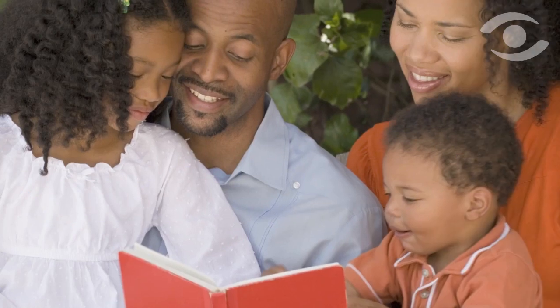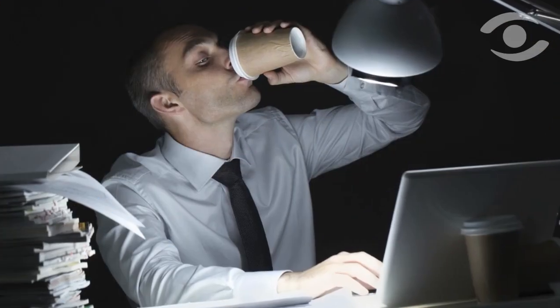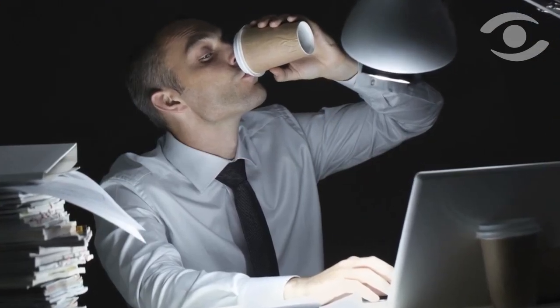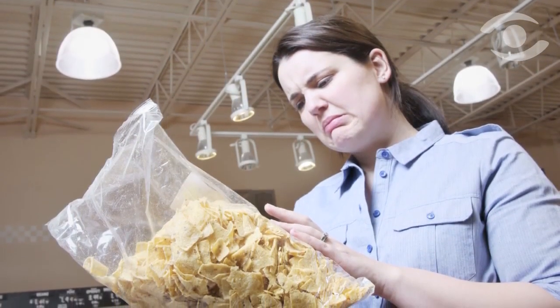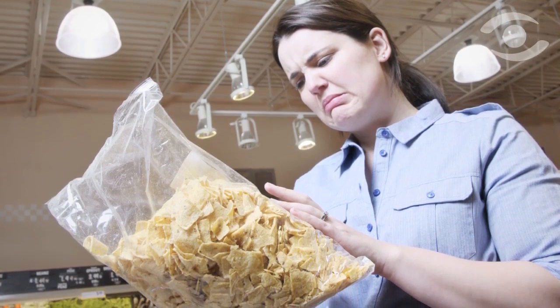Most consumers don't communicate their dissatisfaction with product packaging because they're busy worrying about mortgages, picking up their kids after school, getting ahead at work, and other more important issues. However, good packaging is one of the primary reasons a consumer will choose to purchase a product a second time.